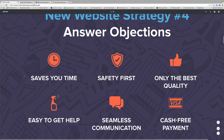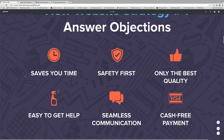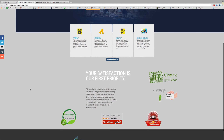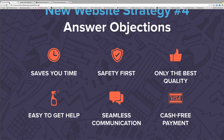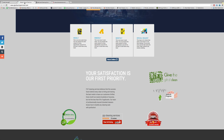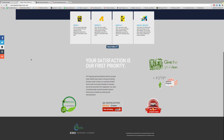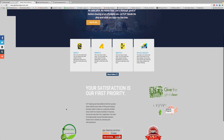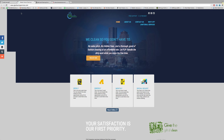The fourth thing is answering objections. When that customer gets to your site, they have objections in their mind right away. For us, we answer objections around convenience, communication, quality, and safety. It's very important to keep that in mind as you're scrolling through your website. You do some things really well — satisfaction guarantee, green seal approval — those are great. If you can organize them in a more intuitive layout and add a few more, you can do a lot better going forward.